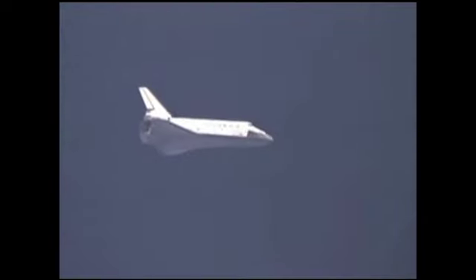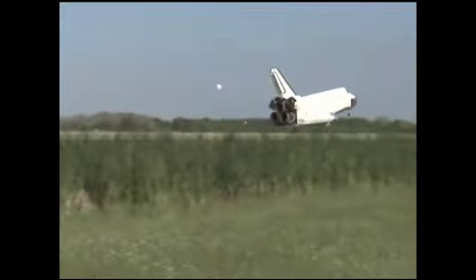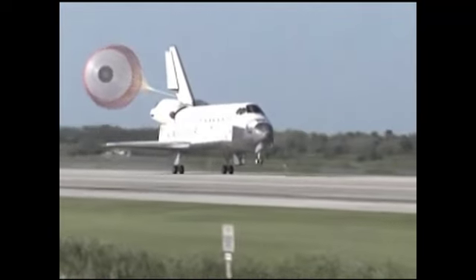As with launch, Florida's weather cooperated as Atlantis glided home, touching down at Kennedy's shuttle landing facility the morning of May 26, 2010. The landing brought an end to a nearly perfect mission, and completed Atlantis' last planned flight on a high note.